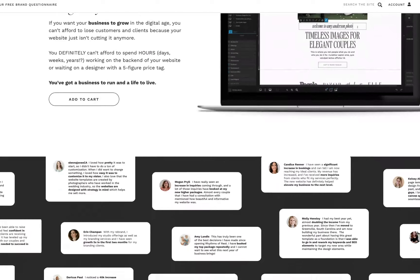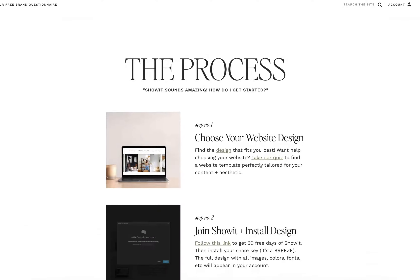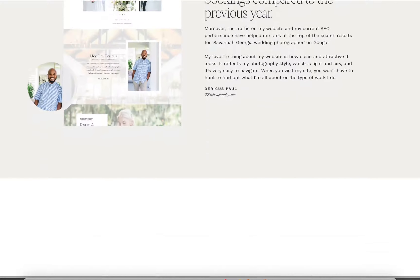If you have testimonials, I would make sure that you're putting them throughout your website and not just housing them on their own page called 'testimonials,' because it's not likely that people are going to navigate to that page. They're kind of going to think, 'Oh, that's biased — they're just going to have the best ones there.' But if they can't help but read those testimonials as they're scrolling through your homepage, your different services pages, and even your about page, it's going to be hard for them to deny the amazing reality that is working with you.